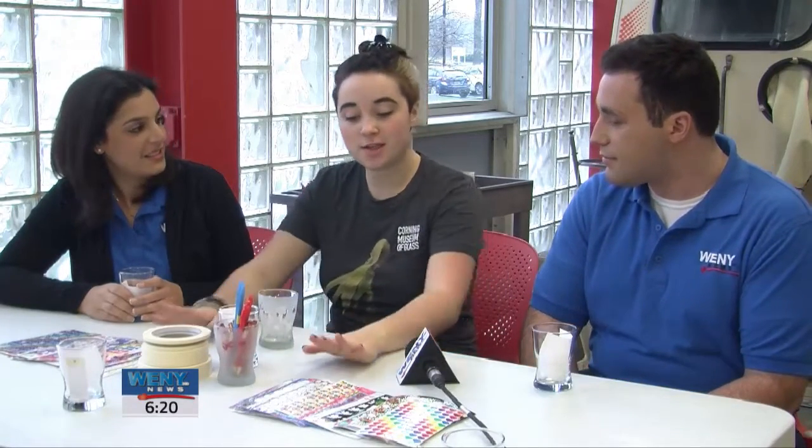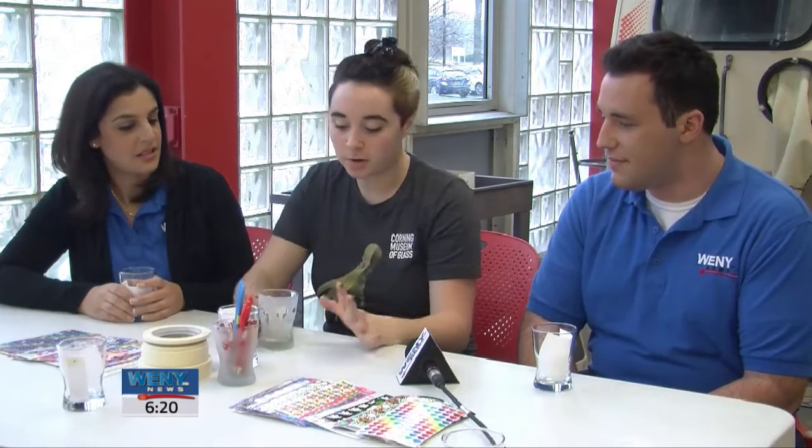We're here with Caitlin Chisholm from the Corning Museum of Glass, learning all about sandblasting today. What is sandblasting all about? You're going to use everything on your table — you have stickers, skinny tape, and scissors. You're going to decorate the outside and/or the bottom of your cup, and once you do that it's going to look kind of like this.